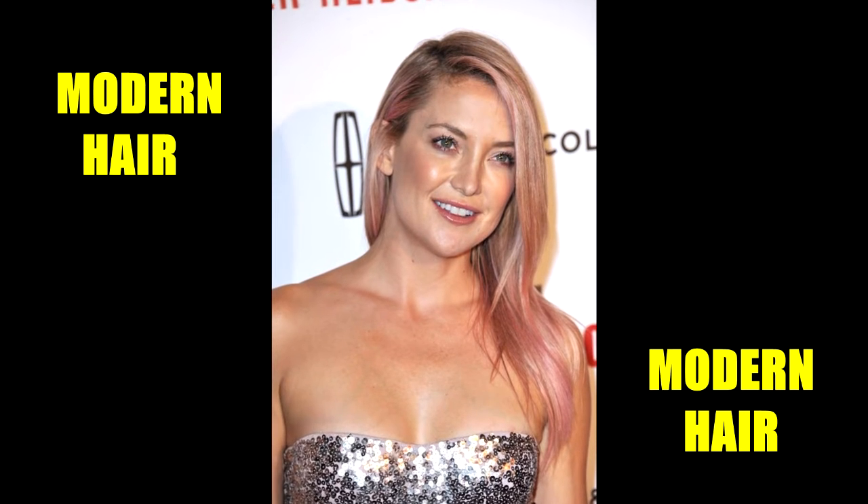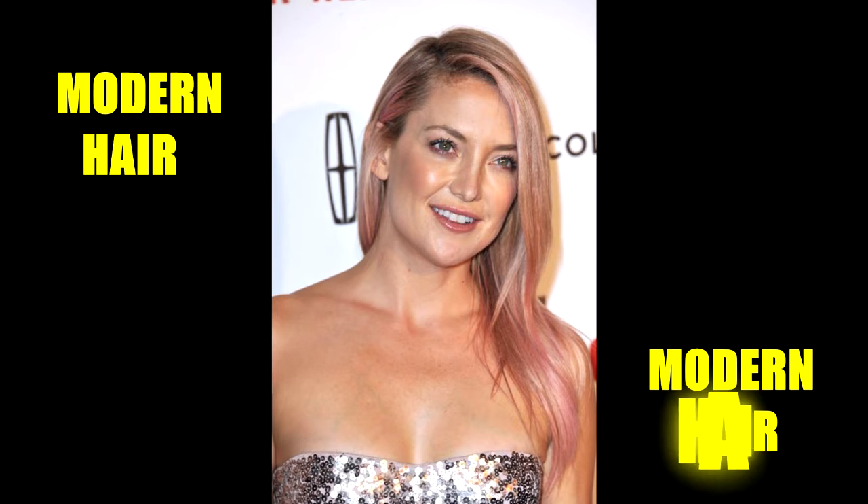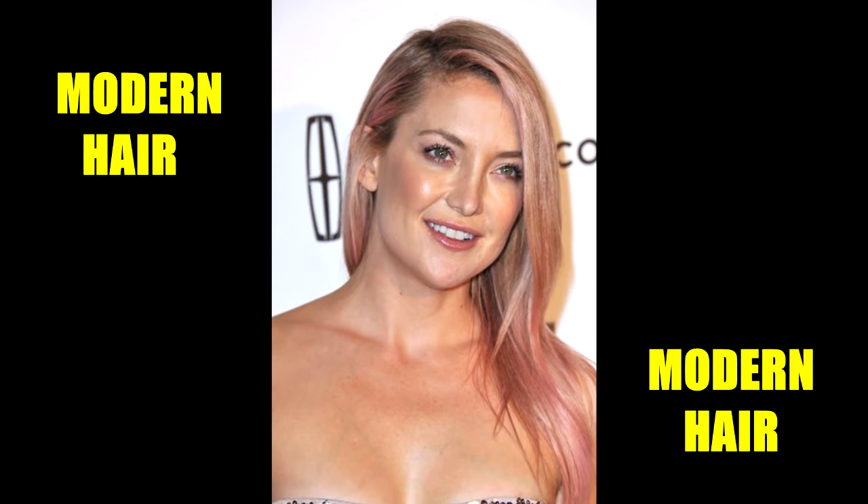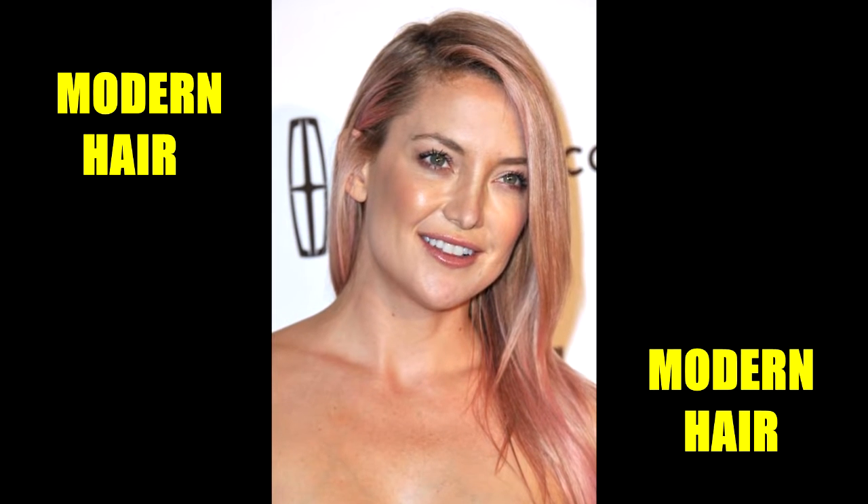When ash blonde feels a little flat and ordinary, try perking it up with pink highlights. Kate Hudson's hair definitely went from usual to unique thanks to her pink dye job.